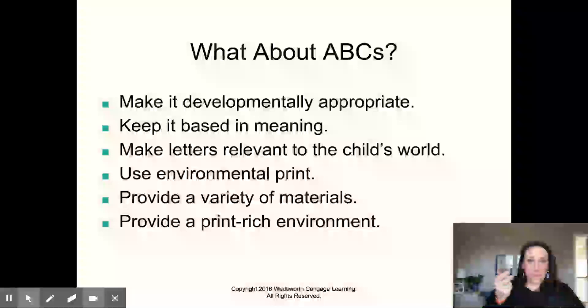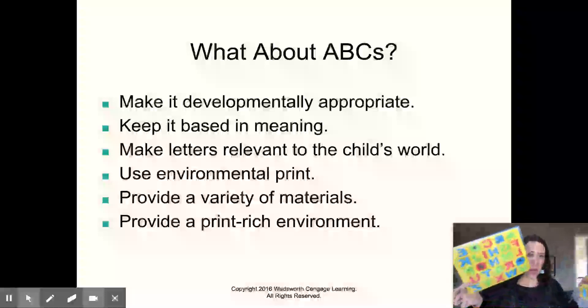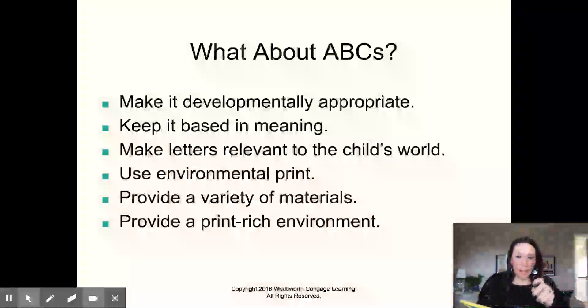A variety of materials in a print-rich environment: books, letters, magnet letters, puzzle letters — all kinds of things so that they can touch and play. These are from the dollar store; you should have these in your classroom. You can just put them in a bag so that kids can touch and play with letters. Magnet letters on the refrigerator — anytime they can have a hands-on experience with things, they're going to learn more.